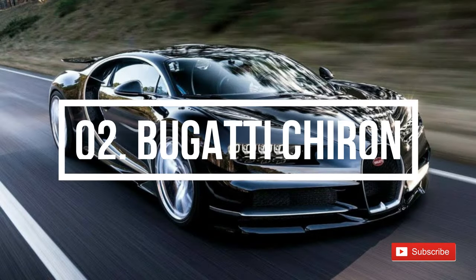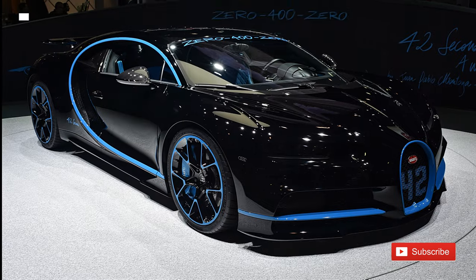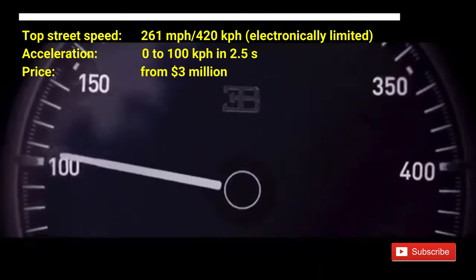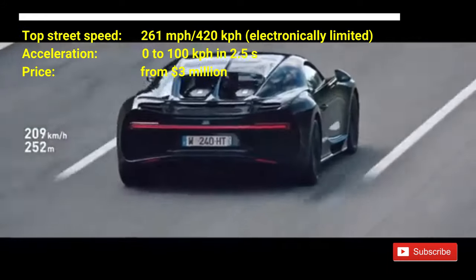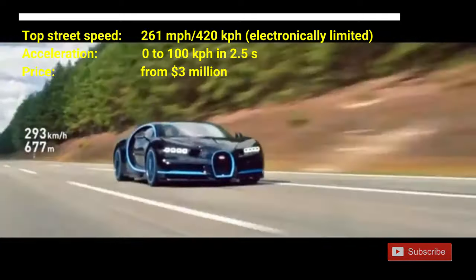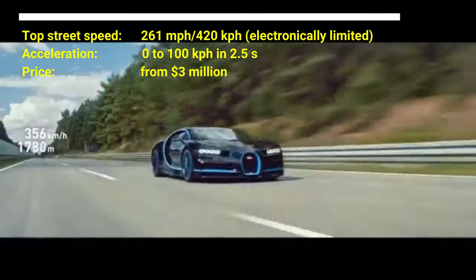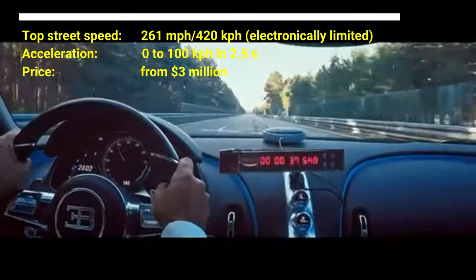Number 2: Bugatti Chiron. The cost of the car is from $3 million US dollars. The Bugatti Chiron has a top street speed of 261 mph, which is electronically limited. The Bugatti Chiron can accelerate from 0 to 100 kmph in 2.5 seconds. It is powered by 1,479 horsepower and an 8.0-liter quad-turbocharged W16 engine.